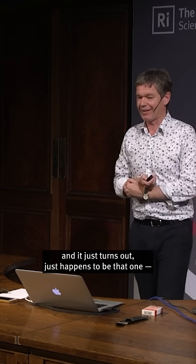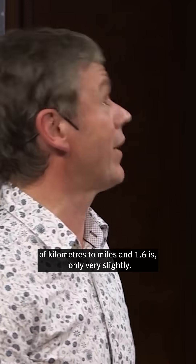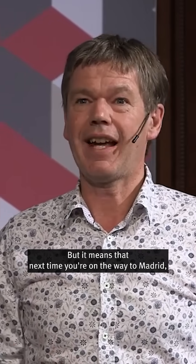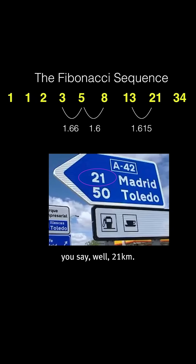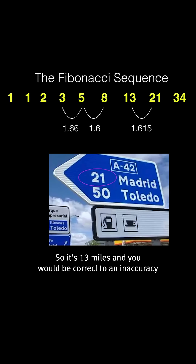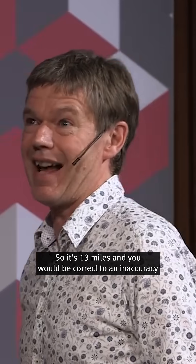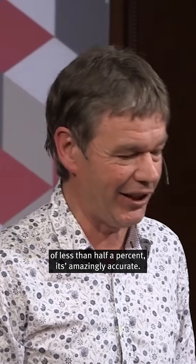And it just turns out that the golden ratio, 1.618, is closer to the correct conversion of kilometers to miles than 1.6 is — only very slightly. But it means that next time you're on the way to Madrid, you say, 21 kilometers — I can tell you what that is in miles, because 21 is a Fibonacci number, so it's 13 miles. And you would be correct to an accuracy of less than half a percent. It's amazingly accurate.